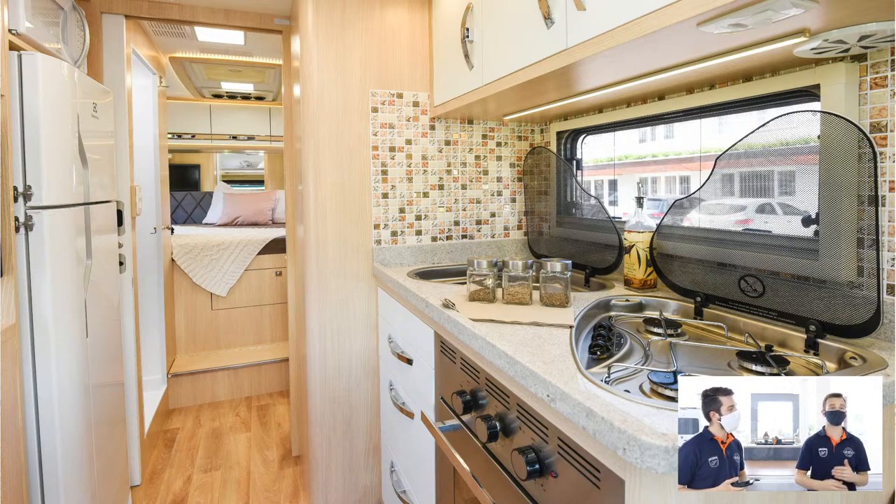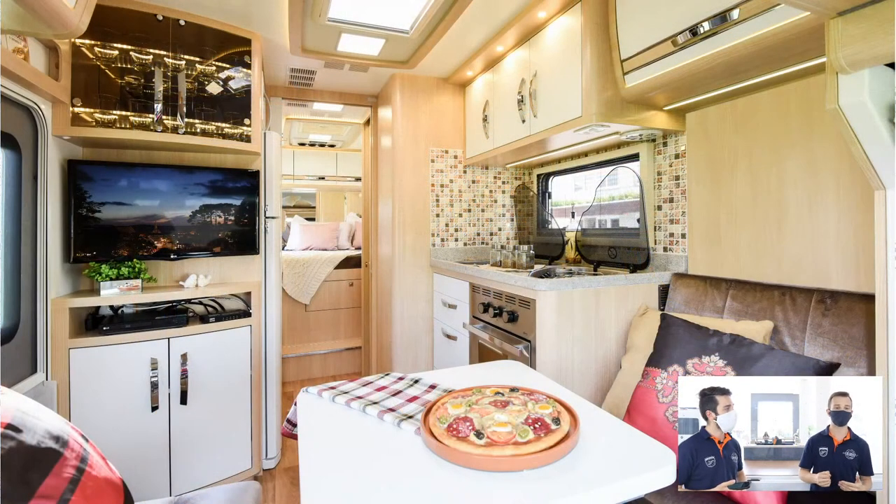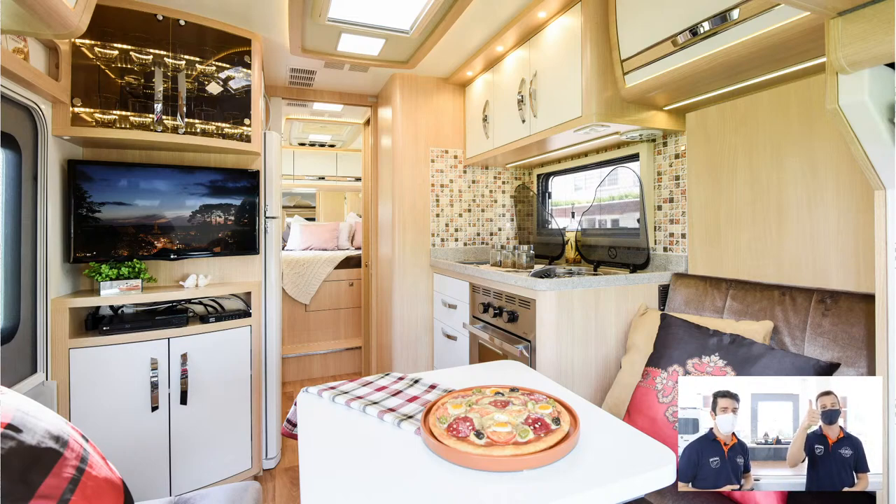Tanto o 7.0 quanto o 7.1 são compactos e ao mesmo tempo motorhomes maiores — têm mais altura, proporção para geladeira maior, forno. Às vezes você quer levar uma motinha, tem a possibilidade de colocar na garagem. Os furgões têm mobilidade melhor, são mais baixos e estreitos, porém com espaço interno um pouco mais reduzido. Um abraço para o seu Juarez e Lúcia, de Farroupilha — novos integrantes da família Santo Inácio, gente fina. Daqui a pouco a gente mostra a foto deles.